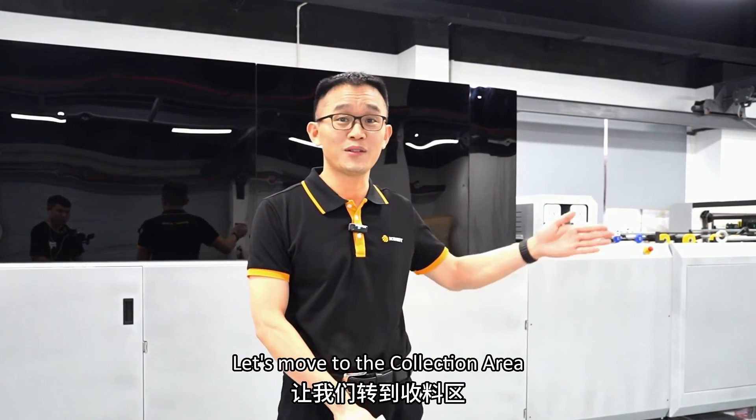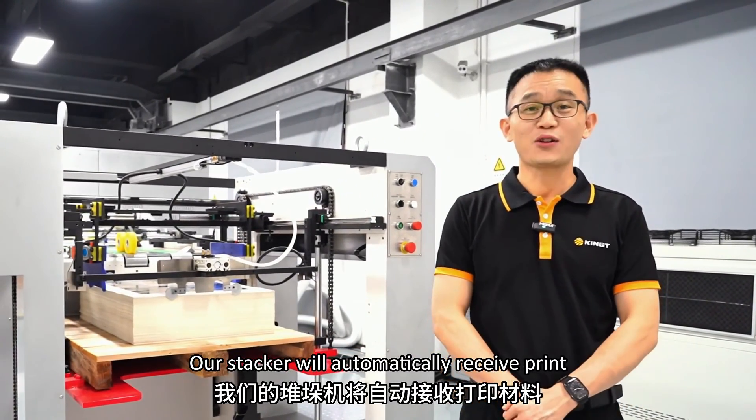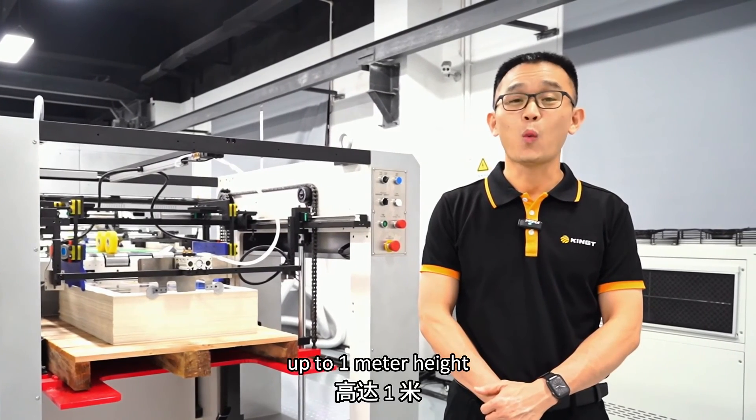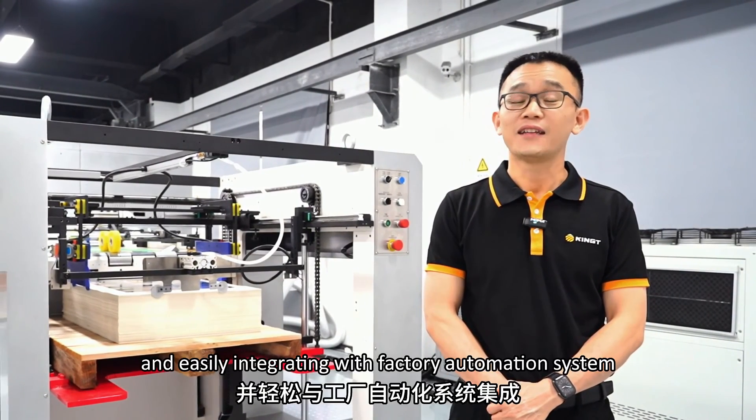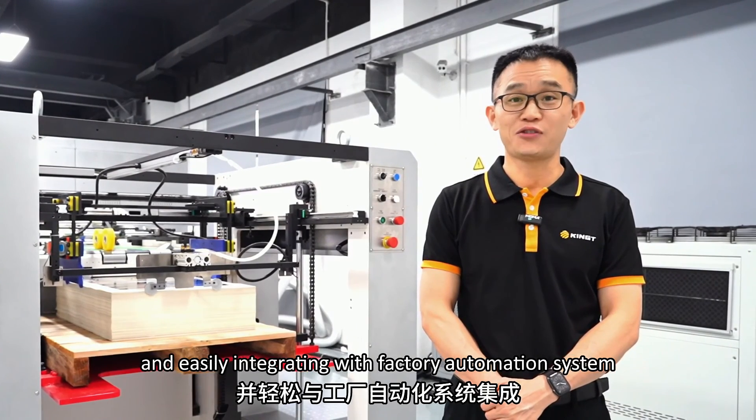Let's move to the collection area. Our stacker will automatically receive output up to 1 meter high and easily integrates with factory automation systems, with a large pick-up area for pallets to be picked up and stowed away.